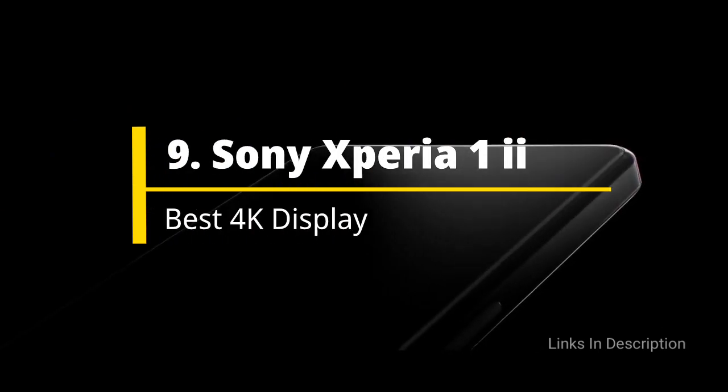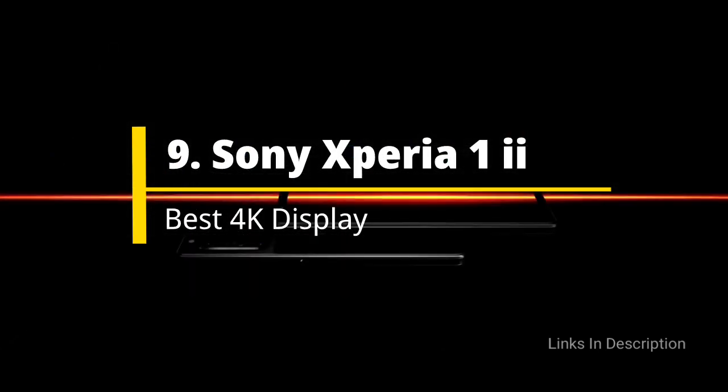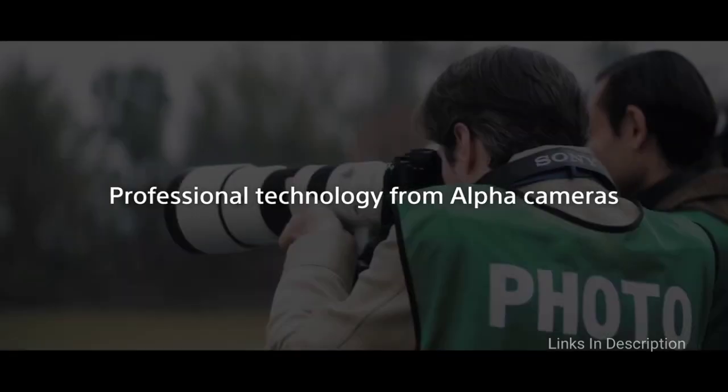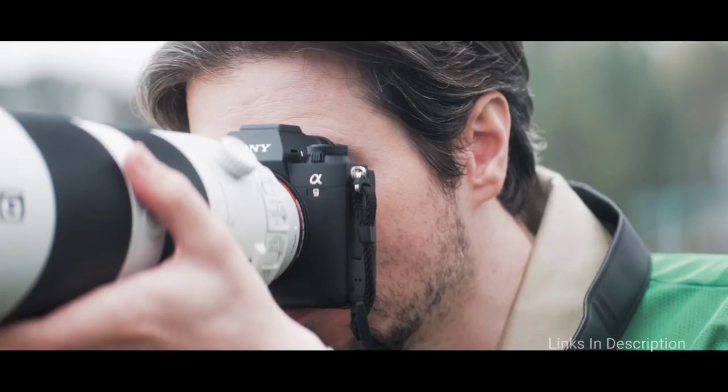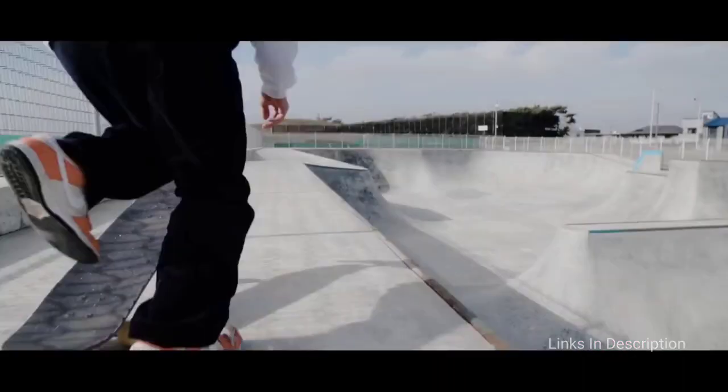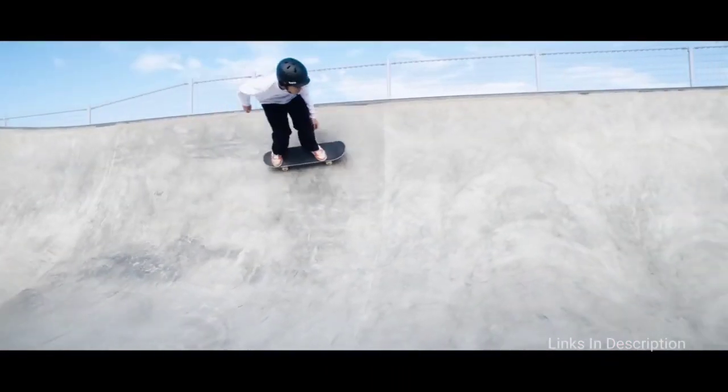Sony Xperia 1 Mark II: The Best 5G Phone with a 4K Screen. The Sony Xperia 1 Mark II is a unique phone on our list. It has a 4K resolution screen and that screen has a 21:9 aspect ratio. These two factors make it a true powerhouse when it comes to watching movies and TV shows.